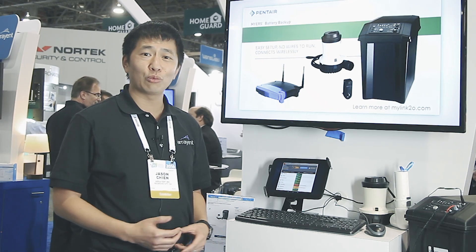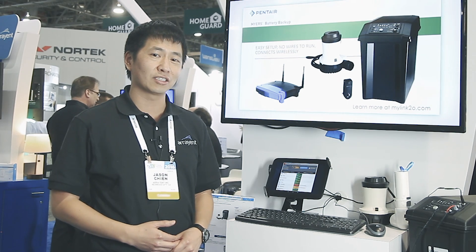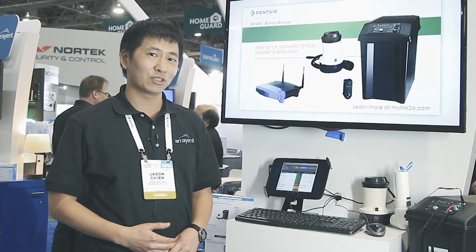In conclusion, Arrayant is a trusted brand that's working with top consumer brands to help connected products bring the future of IoT today.